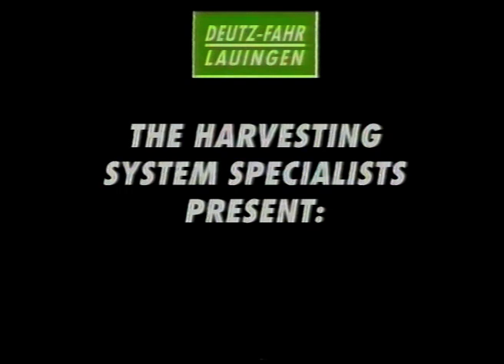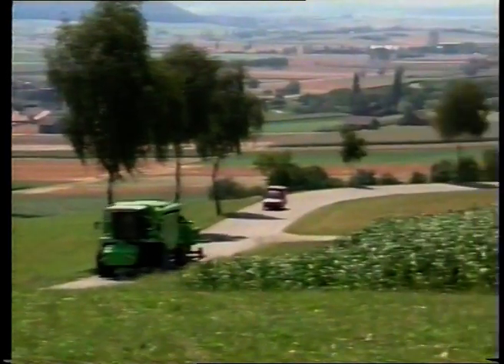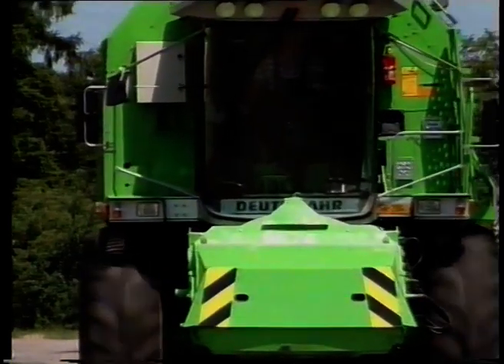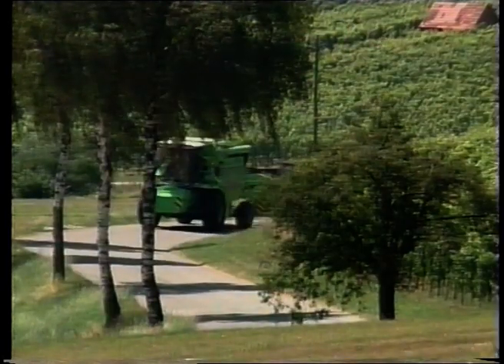The Harvesting System Specialists present the Top Liner Climber. Harvesting on slopes has always previously represented a problem because the threshing and cleaning process was appreciably disrupted by the inclination of the machine. The innovative solution from Deutz-Fahr: the Top Liner Climber for special applications on steep slopes.